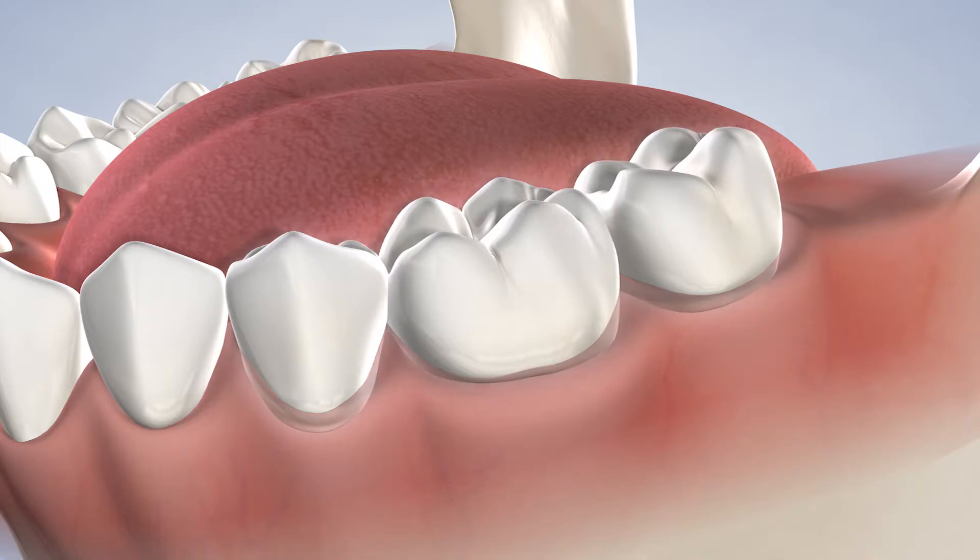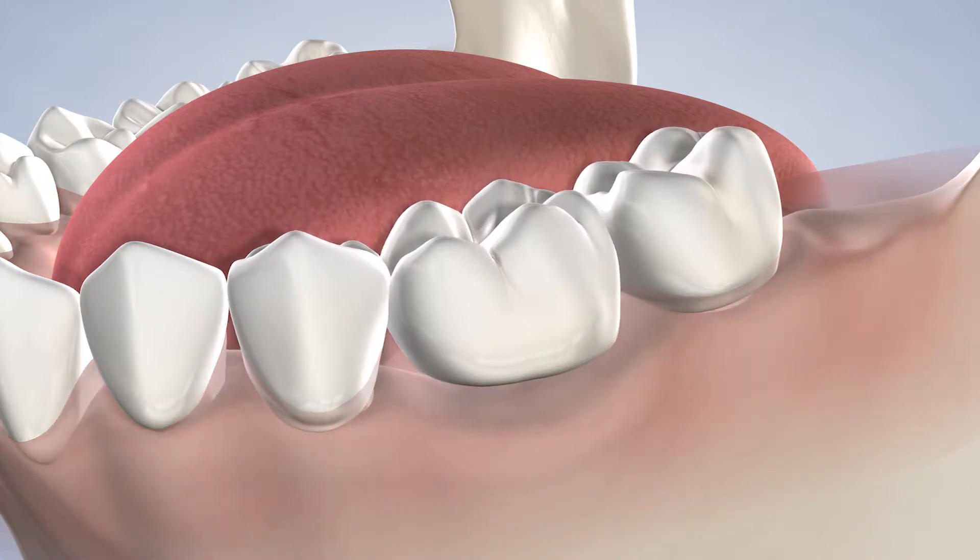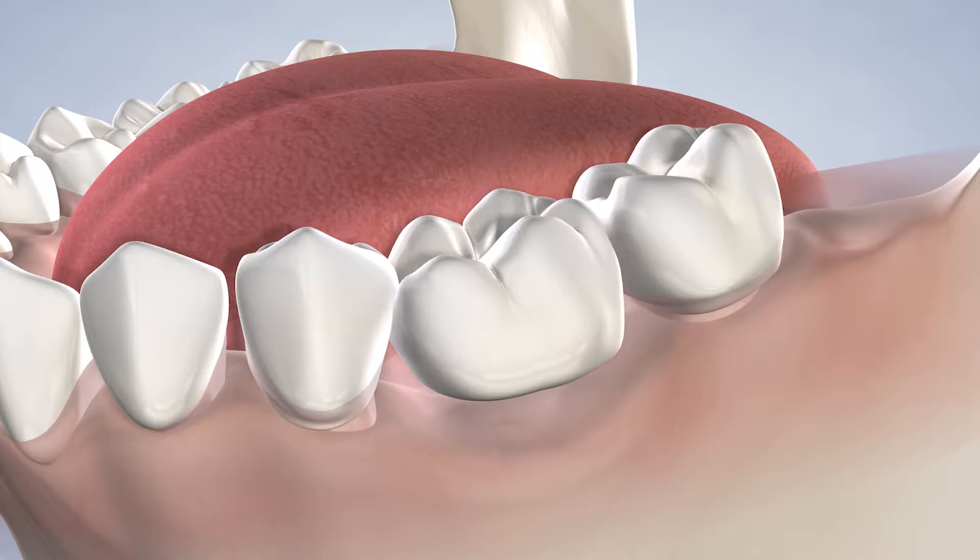Other common concerns include food entrapment and feelings of self-consciousness regarding denture movement while socializing. Loosening of the dentures is a normal process that occurs due to continuous bone loss in the jaws following tooth removal. Over the years, this problem worsens, making it more difficult for these patients to eat foods that they were once able to enjoy. This leads to dietary changes that may not provide adequate nourishment and negatively impacts overall health. From an aesthetic standpoint, bone loss in the jaws may lead to facial changes that may exaggerate the appearance of aging.